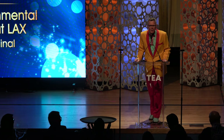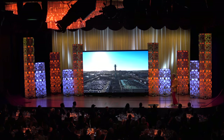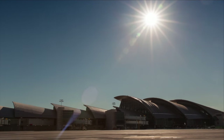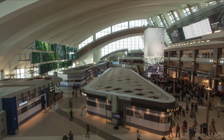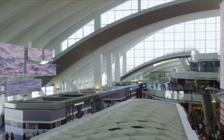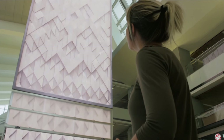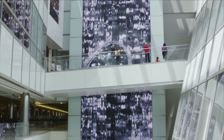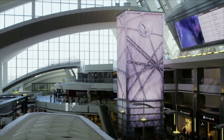September 2013: the new Tom Bradley International Terminal opens to the public. Inside the terminal, the largest media installation at any airport in the Americas.